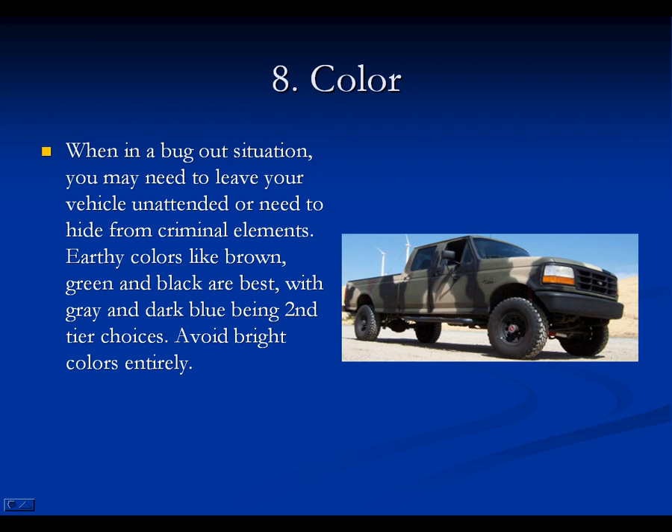Eight, color. Avoid bright colors. You want to stick to green and black as the best options, with gray and dark blue being second. Be smart — blend in with your surroundings, don't show that you're surviving or draw attention. Don't pick foolish colors. Pick something that would be great for camouflage in the woods and terrain you'll be in.